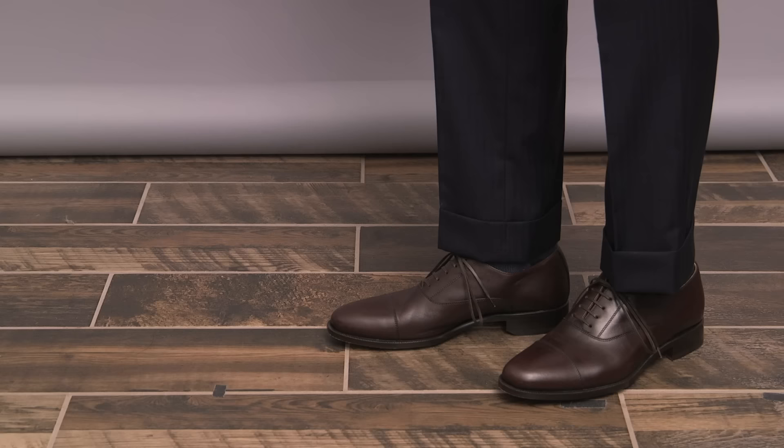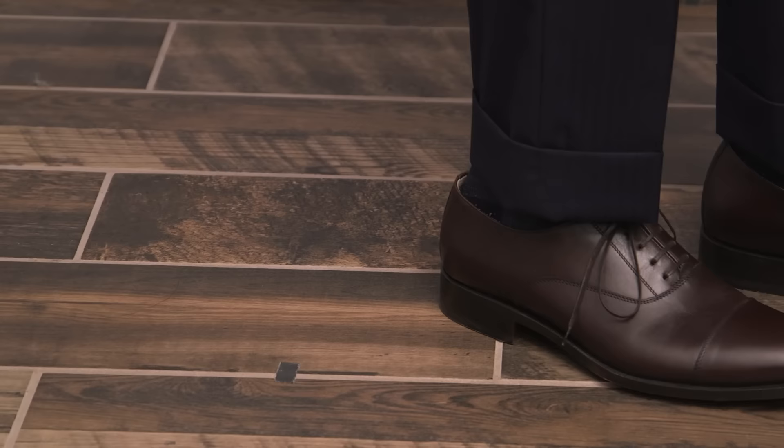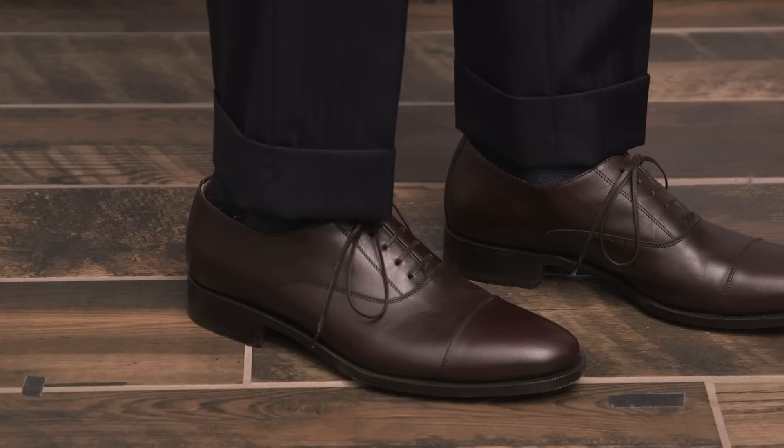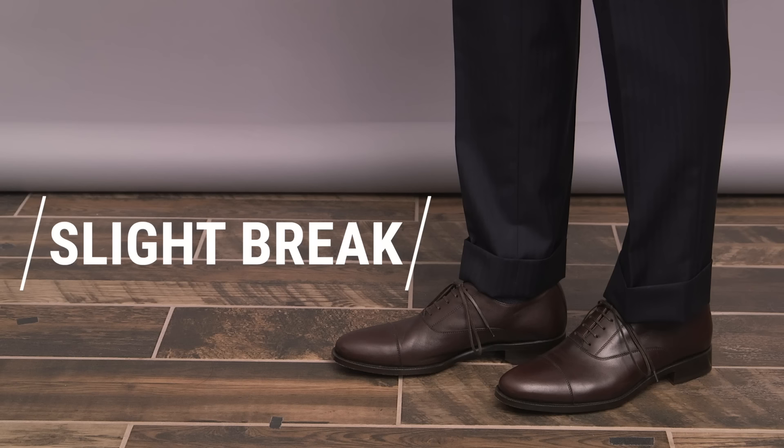There are four different types of pant breaks. Pant break number one is no break — absolutely no crease where the pant leg meets the shoe. This is a very aggressive and fashion-forward look that requires a tapered pant leg to look correct. No break is a style that looks best on younger guys and slimmer guys.